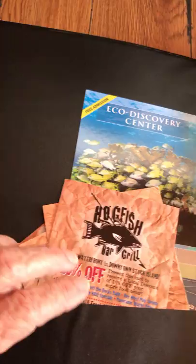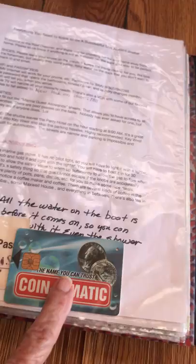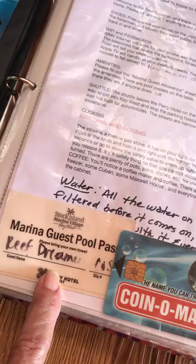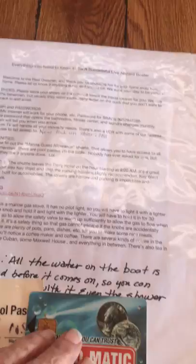Hogfish is the best seafood restaurant on the island — that's where you want to eat and it's really, really close. The Eco Discovery Center is free and it is fabulous. Here's a card for the laundromat — I know you don't think you're going to do laundry, but you might. This is a pool pass that's never been used. Really all you have to do is walk over to the pool, let yourself in, and have a good time. You're in slip C5 if anybody asks.